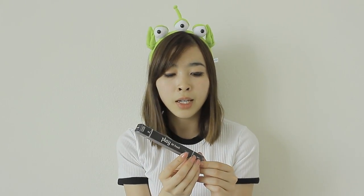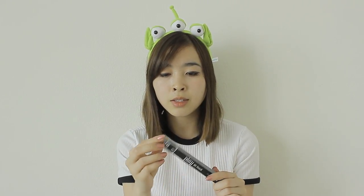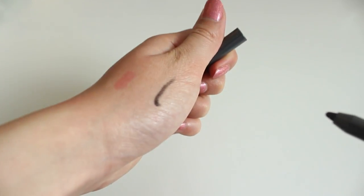Another item from Etude House is the Play 101 Pencil. I heard good things about it from a friend who loves Etude House. It's their black eyeliner pen — I really like it because it glides on really well and it doesn't smudge, which is a plus.